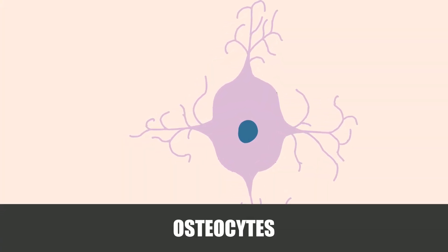Remember the osteoblasts — the ones that build bone? Well, once they finish their work, a lot of them get trapped in the bone matrix that they help create, and then they turn into cells called osteocytes. These osteocytes can actually orchestrate bone remodeling. From their position within the bone matrix, they can feel forces going through it. As soon as they feel forces, they signal other osteocytes and the worker cells — osteoclasts and osteoblasts — to tell them how to build the bone to best respond to those stresses.